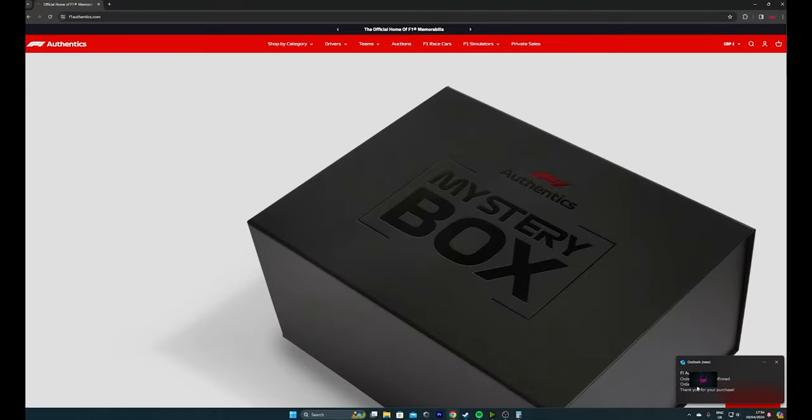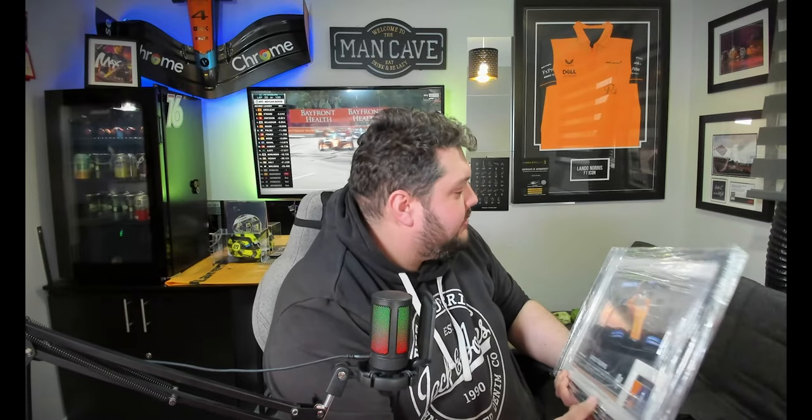That's the end of the video — hopefully you've enjoyed it. This Lando Norris bodywork is definitely my favourite thing from the box, and we've got another helmet coming as well. Anyway, thanks for watching everyone — until next time, drive safe, stay safe, and I'll see you soon. Bye bye!